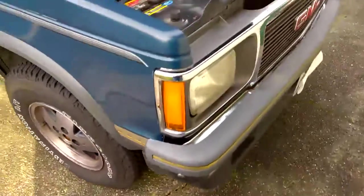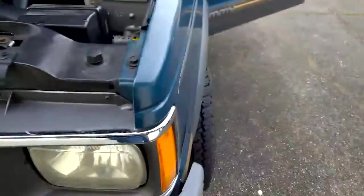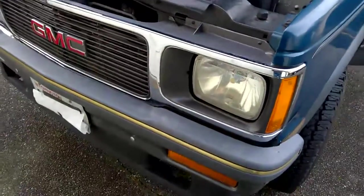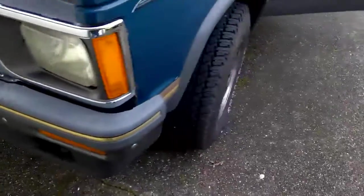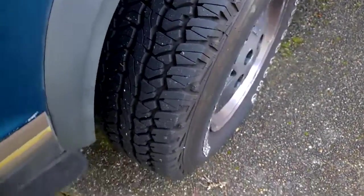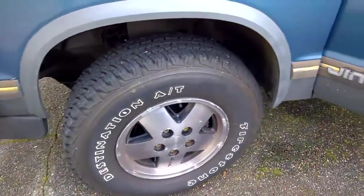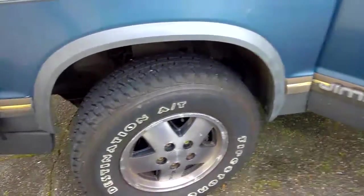The tires are almost brand new Firestones. It has allergen lights as an upgrade. You can see the tread on this tire is 100%. These are Destination 18 radials on alloy rims.